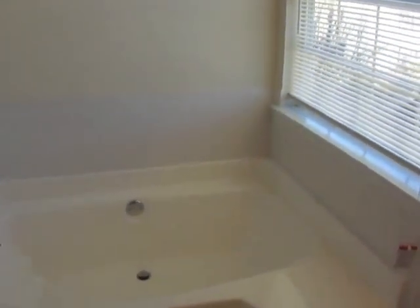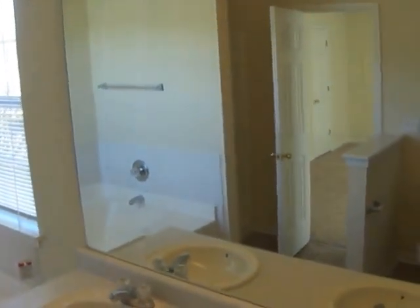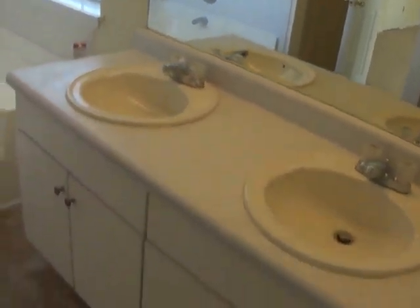The master bath. The garden tub. Separate shower. Vanity area. And a larger walk-in closet here.